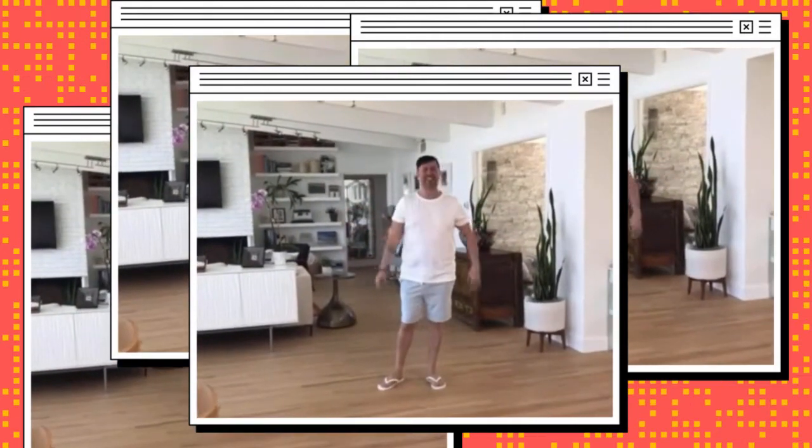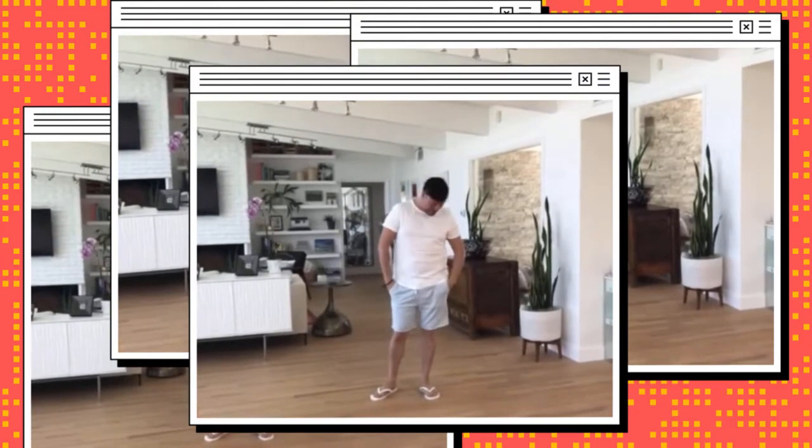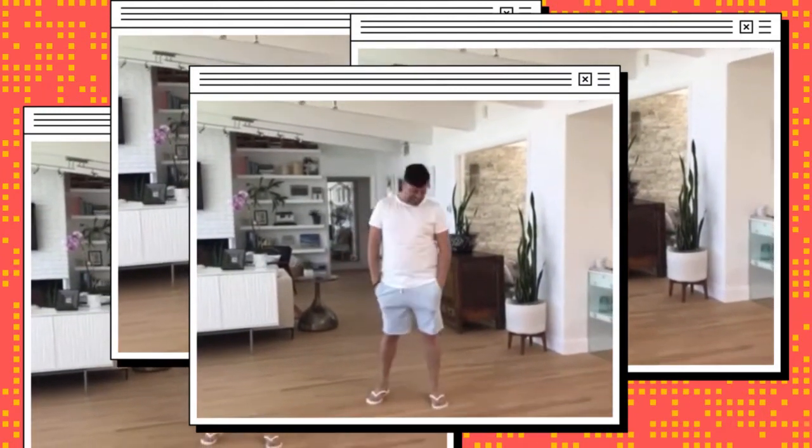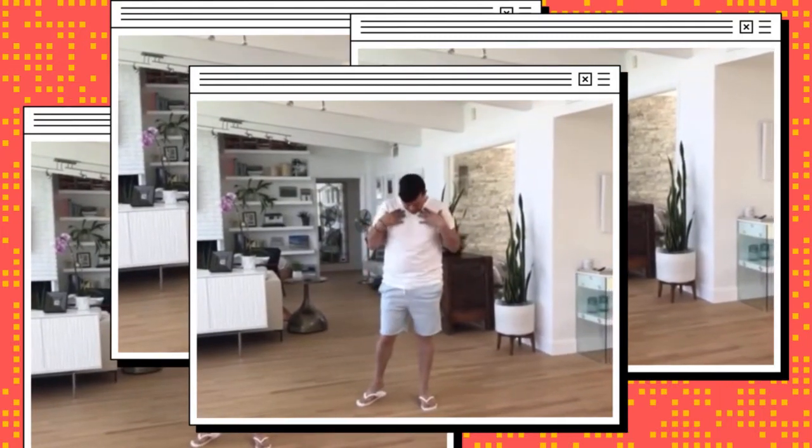Alright everyone, are you ready to see it? The earrings are also part of Janie's look — here we go! My summer outfit. You look like you're ready for the beach, right? Did I nail the challenge? Yeah, you did — I love it, I will wear this! Yay me!